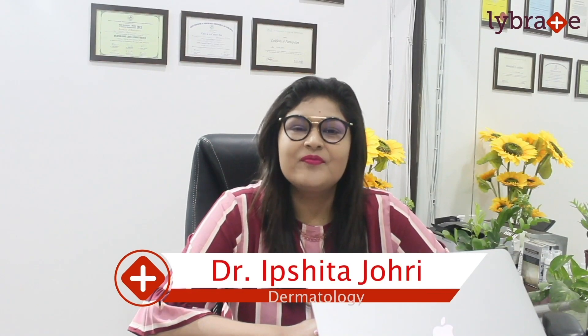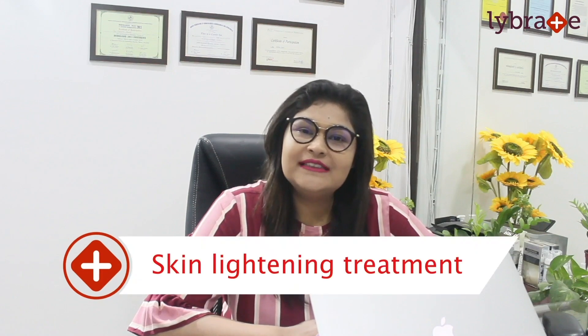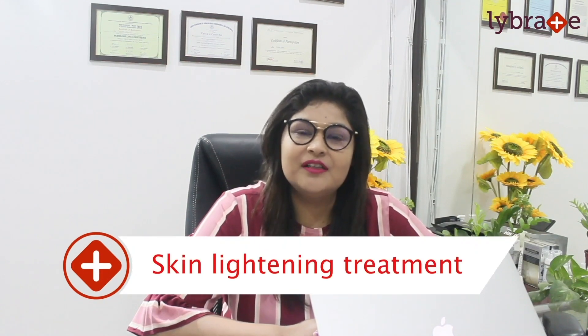I am Dr. Ipshita Johri from Skinfinity Clinic Noida. Today we will talk about skin lightening treatments, because this is the most in-demand treatment these days.